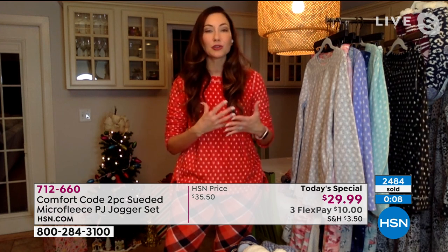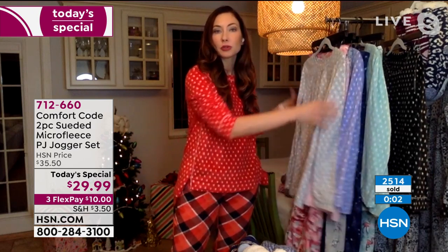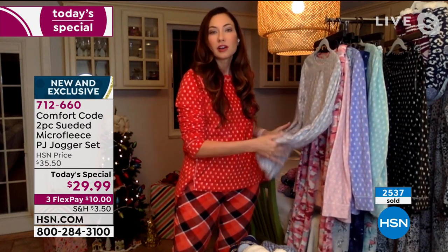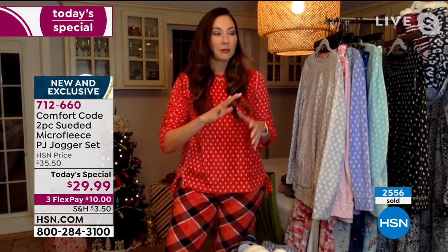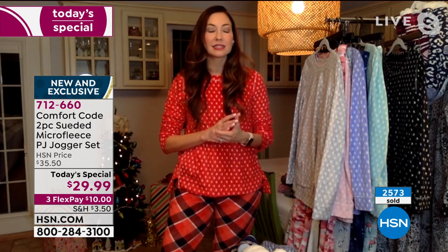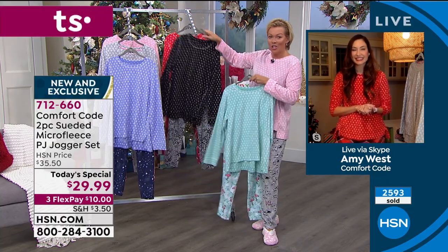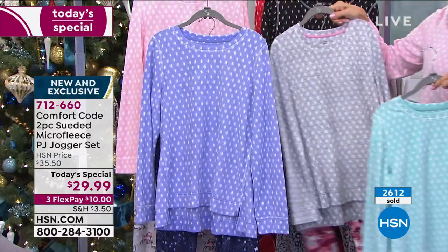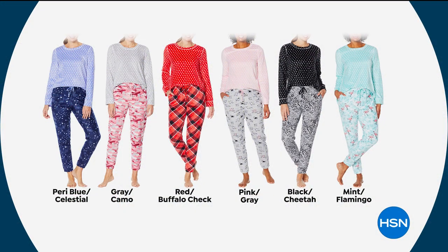These pieces mix and match so great together. Once you get one you become a collector because they're so easy to reach for. When you're purging your closet, the last thing you're going to throw out is the comfiest, most versatile garment that can be worn all day, worn to work, worn out to run errands. Mint flamingo, black cheetah, red buffalo check, gray camo, pink and gray with the cute puppy dogs, and the periwinkle celestial night. So 712-660 is the item number — don't forget, $10 on a flex pay.